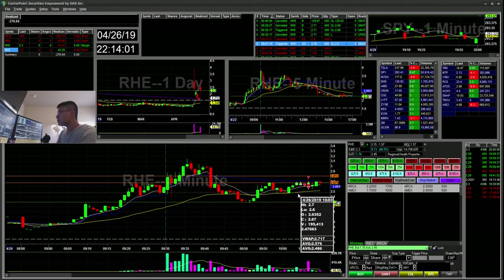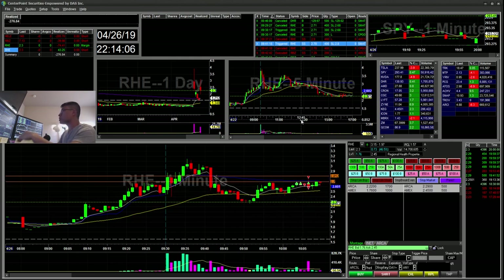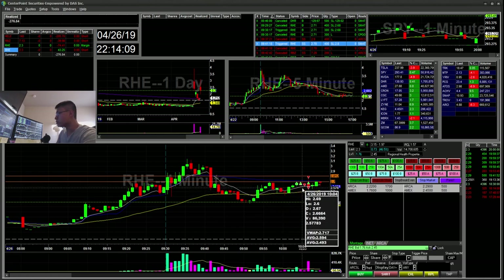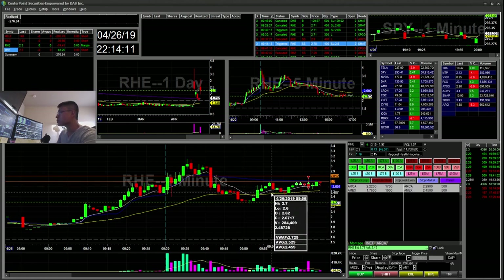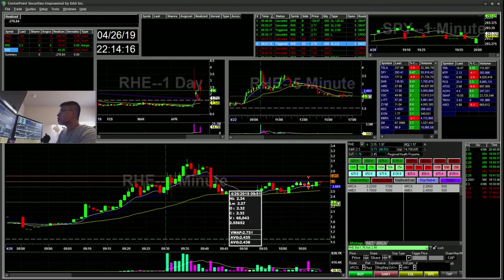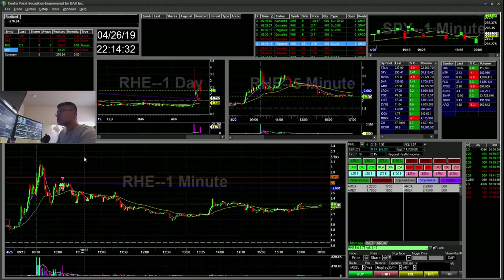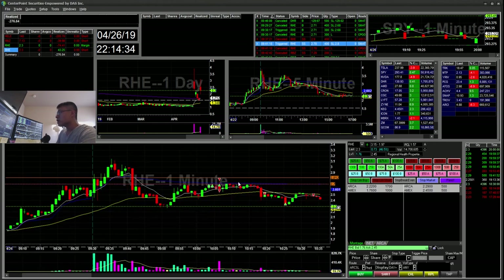I saw this 270 level and since my trigger order wasn't working, I went ahead and entered a little early. You can see it didn't break 272 here, so I went in early and it stopped me out. That took me for about a $70 loss. I then took it again long, sold half on this spike, and stopped out the rest — so that was in total $74 on the long side.